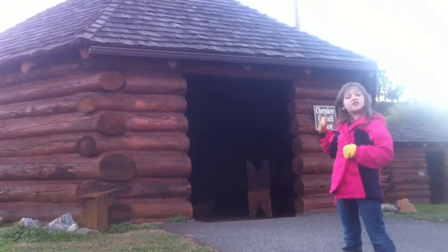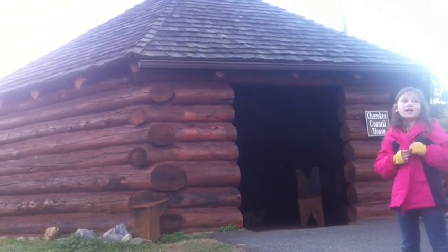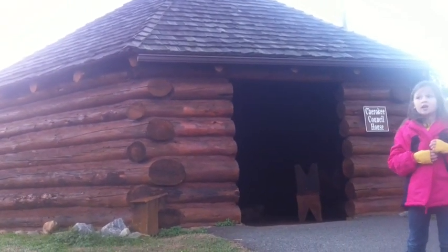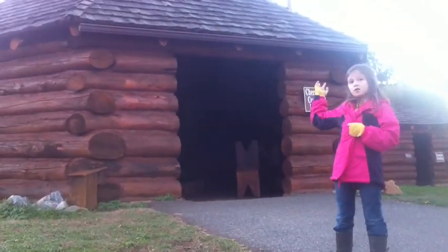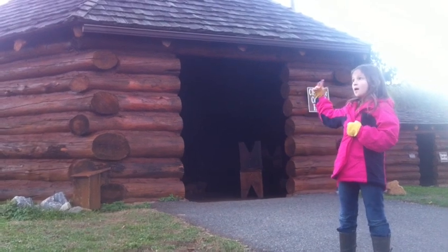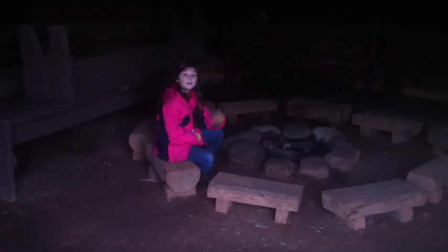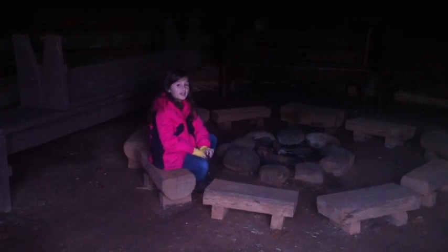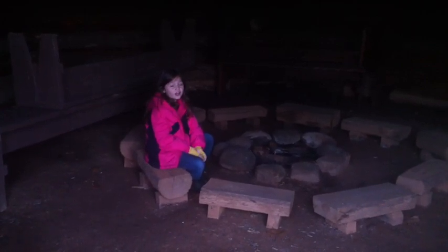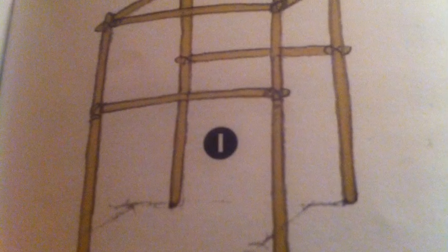As you can see, this is the council house. It is a lot larger, and instead of being square, it's round. This is where the elders make decisions. I'm inside the council house. Inside, they usually build a fire and sit around it so they'll stay warm.